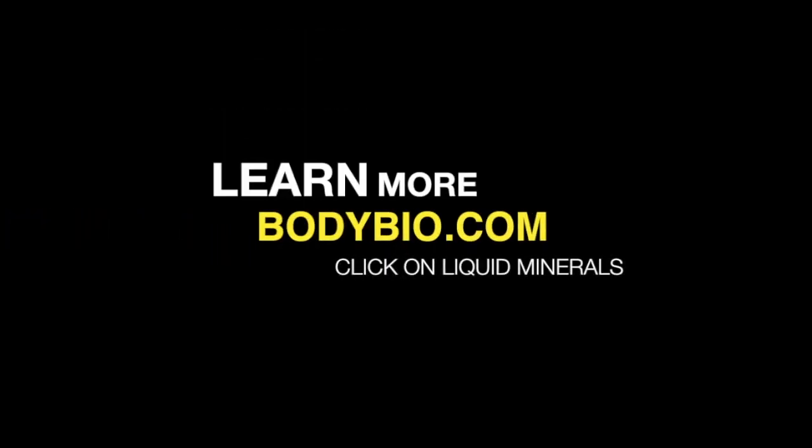We know they're essential. If some of the ones we need are not there, if that supply is hindered in any way, we are simply incomplete. If a lot of them are missing, so are we — we are on our way out of here. You can learn more details at BodyBio.com, click on liquid minerals, or just go to the next video, Heavy Metals 3. Thank you very much for listening.